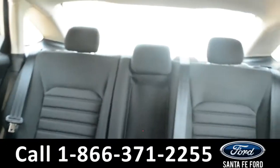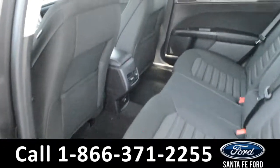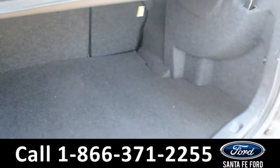Now let's take a look at the back. Here's a closer look at the back row, and here's a close-up of the cargo area.